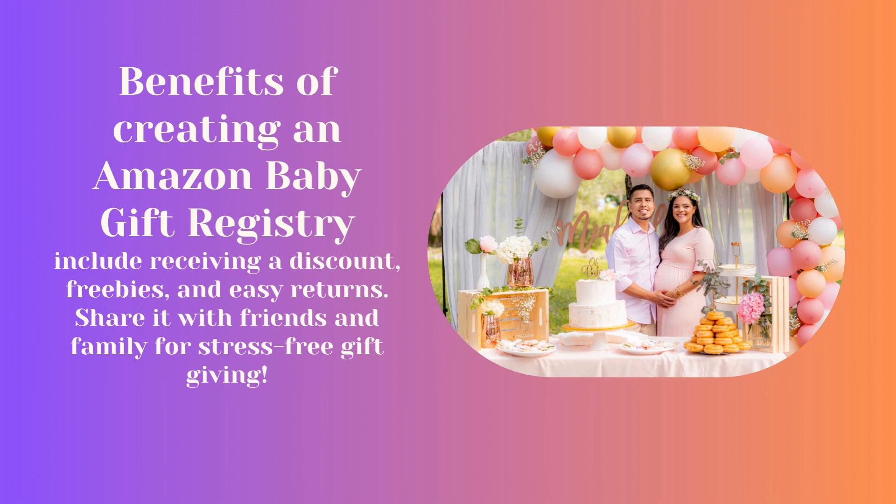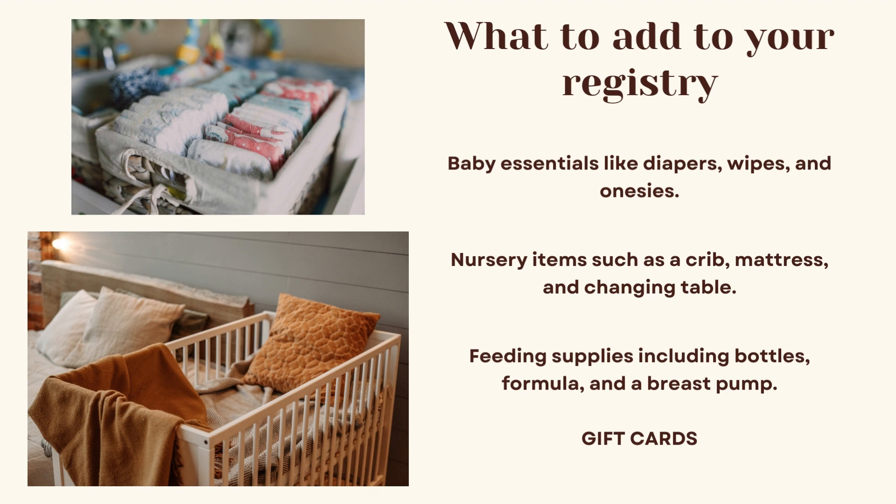Benefits of creating an Amazon gift registry include receiving a discount, freebies, and easy returns. You can share it with friends and family for stress-free gift giving.